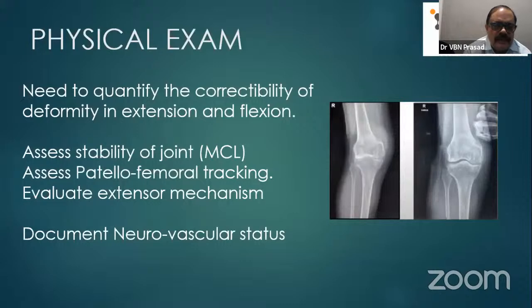Physical examination is very important. First, we have to quantify how much the deformity is correctable and note the extension and flexion range. After giving anesthesia also, I would advise examining the patient to assess correction. Assess the stability of the joint, especially medial collateral ligament laxity, patellofemoral tracking, and the extension mechanism. Document neurovascular structures carefully, especially exclude foot drop, as severe valgus deformity may sometimes cause problems. Document in the case file to avoid medical-legal issues post-surgery.